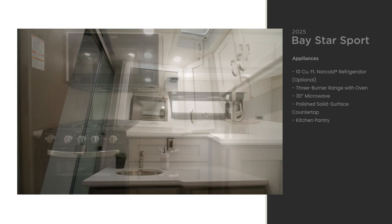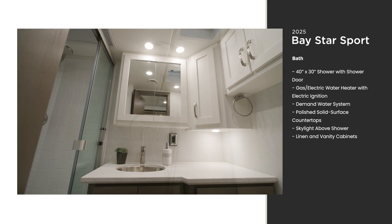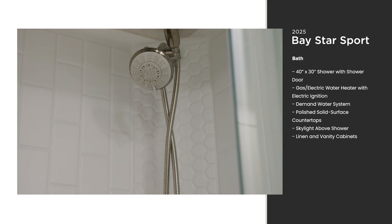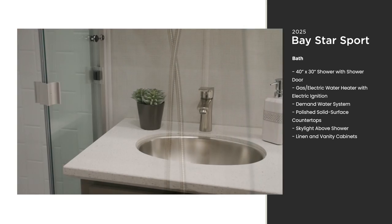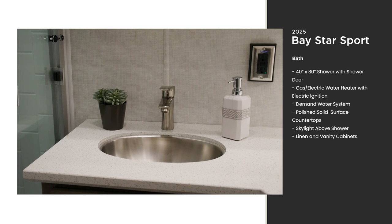In floor plan 3225, the bathroom is located midship. Inside, you'll find a 40-by-30 shower with a demand water system. The skylight above the shower adds natural light into the bathroom. A spacious vanity with a linen closet close by gives you plenty of room for yourself and for your belongings.